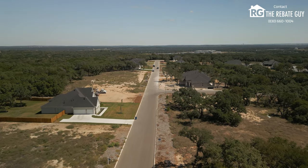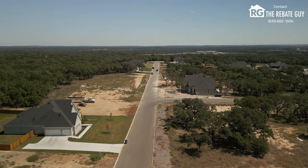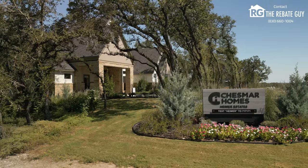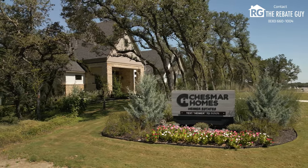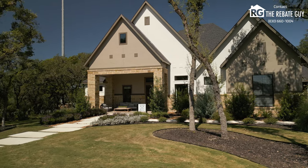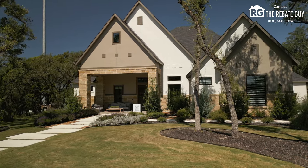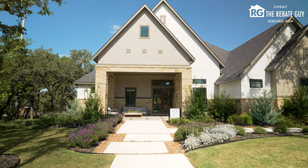Now that you've learned a little bit about what's nearby, we're going to talk about what the builder in here is doing. This is Chesmar Homes. We do quite a bit of business with them, and they're doing something really special here in Heimer Estates. It's really neat because they're coming in at a great price point — the low $800s — and what they're doing with that is building 3,000 to almost 4,000 square foot homes with big, wide floor plans.